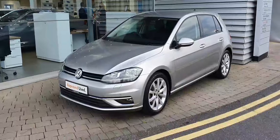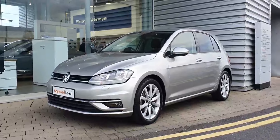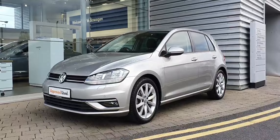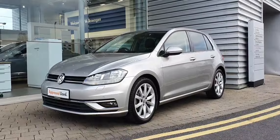Golfs are extremely popular here at Volkswagen Swords and they don't tend to hang around. All our cars come with a one-year Joe Duffy warranty. If you have any questions or you'd like to book in for a test drive, give us a call on 01 864 7704. Thank you.